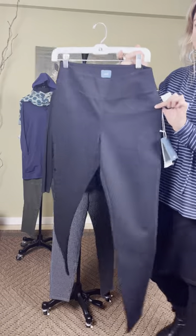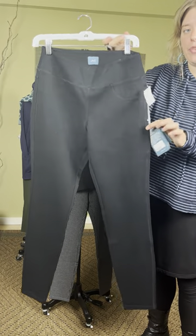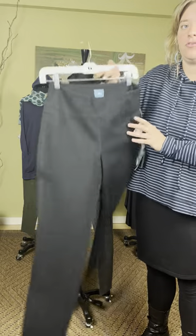And then this is the solid black. The solid black is $75, but the patterns are a little bit more. So again, these are mid-rise leggings from Jag.